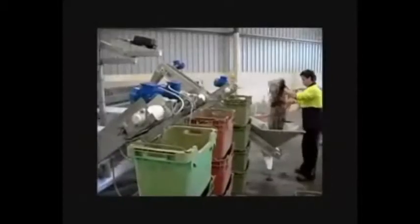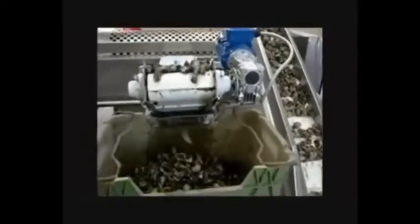Waterborne grading is far more accurate than conventional methods. Elevators carry graded juveniles to their allocated baskets for distribution.